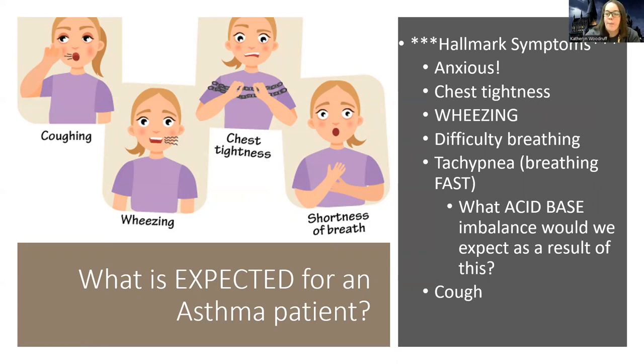What acid-base imbalance would you expect from the tachypnea? Anytime you're thinking about a respiratory disorder, it's going to be a respiratory problem. If they're breathing super fast, think about what's happening with CO2 — if I'm breathing fast, am I getting rid of acid or holding onto it?